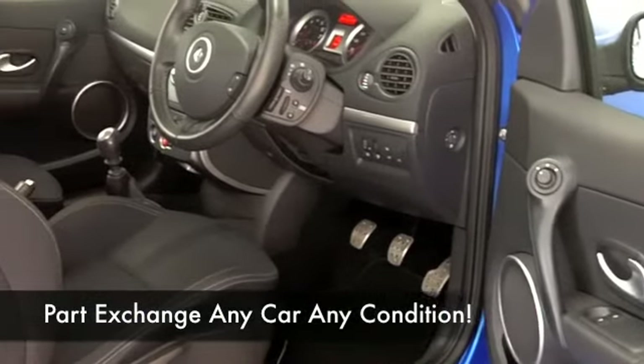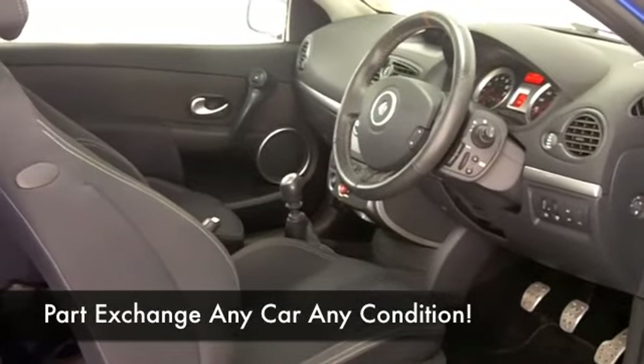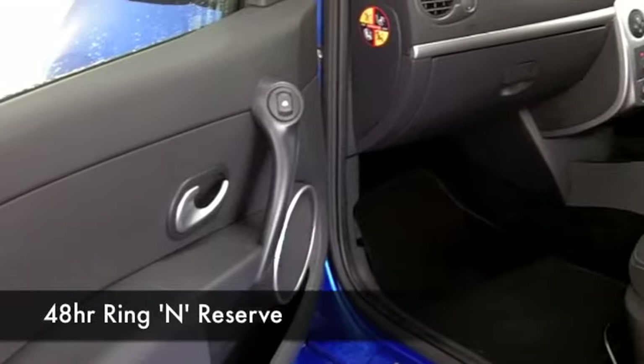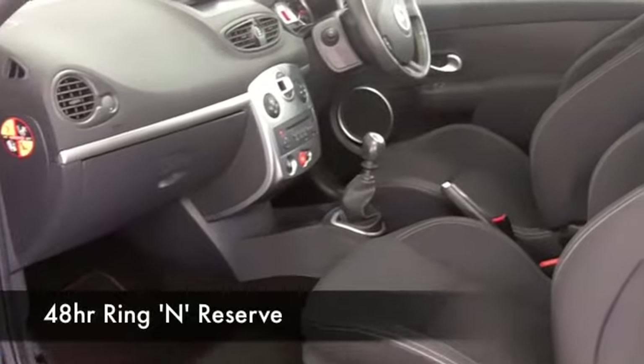This just has the right combination: sport seats at the front — they're cloth and very comfortable — climate control, a CD player, and cruise control. You'll have so much fun in this car, and yet you will find the running costs will be fairly sensible.